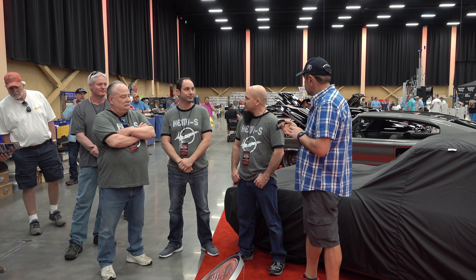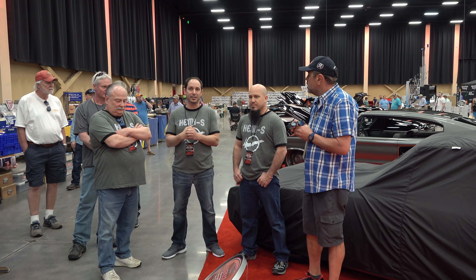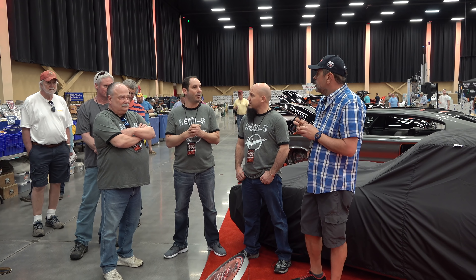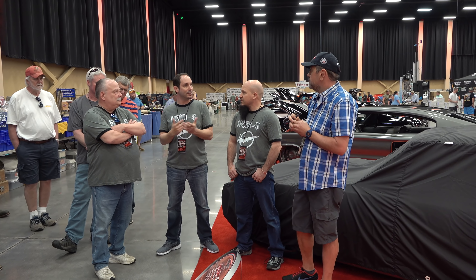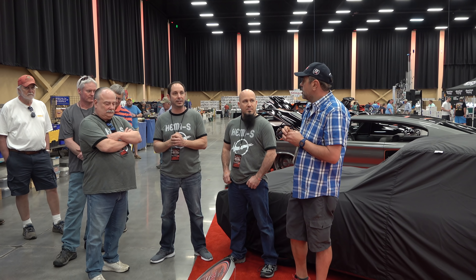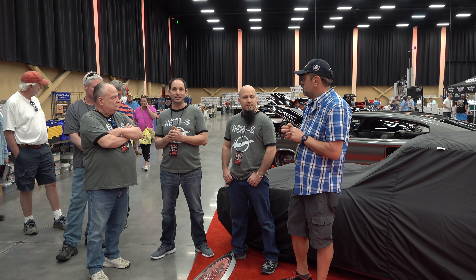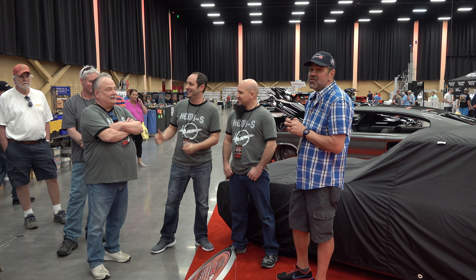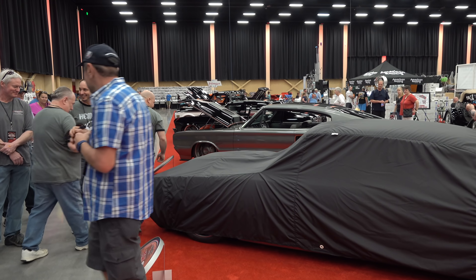Everybody wants to know — give me a horsepower number and what motor you're running. So it's a Gen 3 Hemi with a Magnuson supercharger. It's actually the first Magnuson supercharger they made for that motor, so that's kind of cool. High 500 to 600 horsepower — we haven't really gotten to dyno it yet. Art Morrison chassis, Tremec six-speed, Ron Francis wiring, Vintage Air, and a nice interior. It's ready to go. You excited? Very excited. All right, let's look at it — let's see what it looks like!